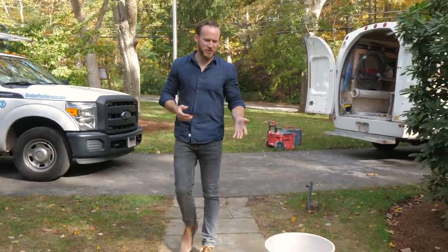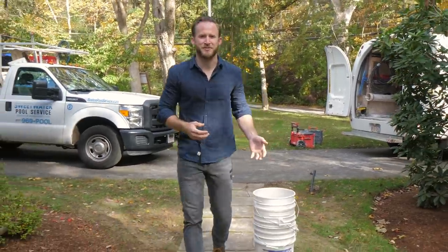We're back in Lincoln this week and judging by the chalky white buckets it looks like the plaster is on site. So let's go inside and touch base with Molly and see how they're doing.